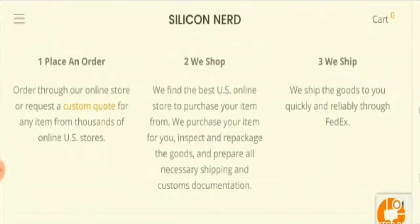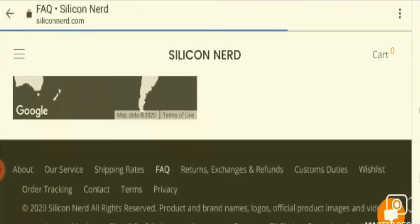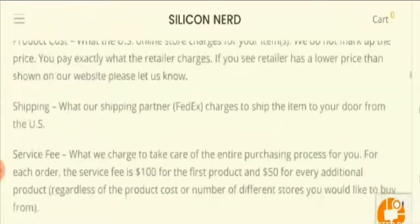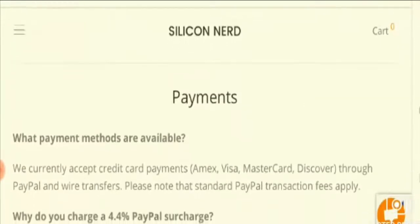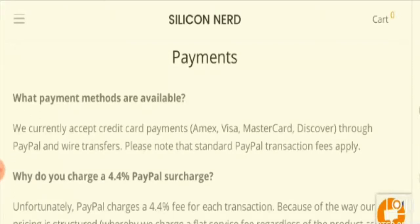Moving on to other information about this website, let's see the payment policy. For that you need to go to the FAQ section. Here you can see that they currently accept credit card payments — Amex, Visa, Mastercard, Discover — through PayPal and wire transfer. It mentions here that standard PayPal transaction fees apply, which is a negative point.